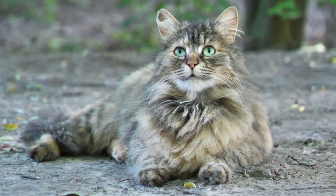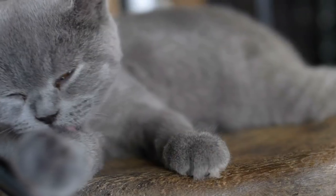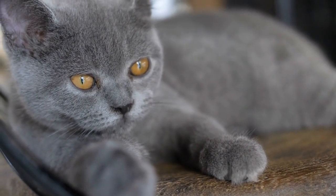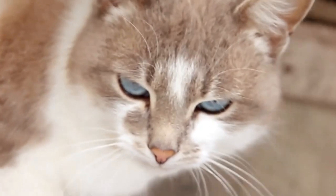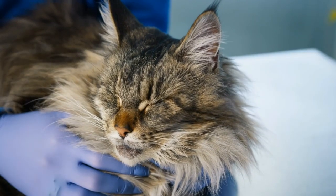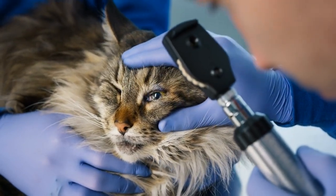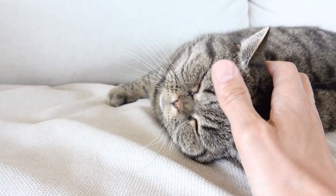In conclusion, being vigilant and recognizing these early signs of rabies in your cat is crucial for their well-being and the safety of those around them. If you notice any of these signs — unusual behavior, changes in vocalization, unsteady movement, excessive drooling, or avoiding water — do not delay seeking veterinary care. Rabies is a serious disease, but with early detection and proper medical attention, it is possible to manage and, in some cases, prevent its devastating effects. Remember, our feline friends rely on us to keep them safe and healthy, so stay informed and be proactive in caring for your furry companions. Thank you for watching, and we'll see you next time with more essential pet care tips.